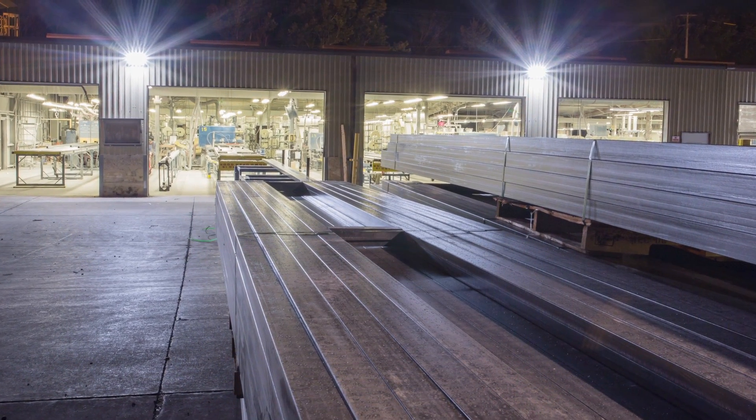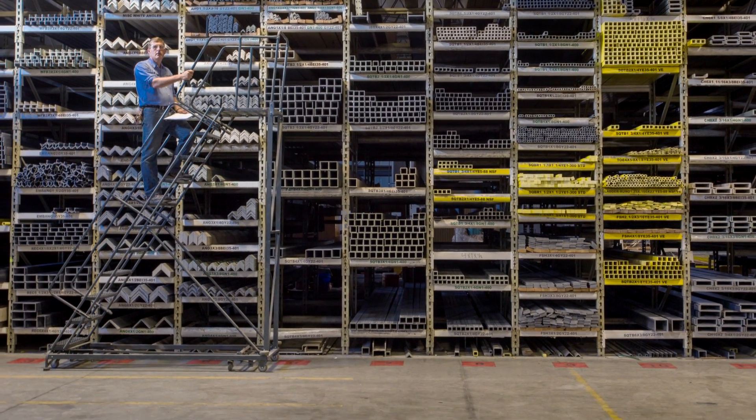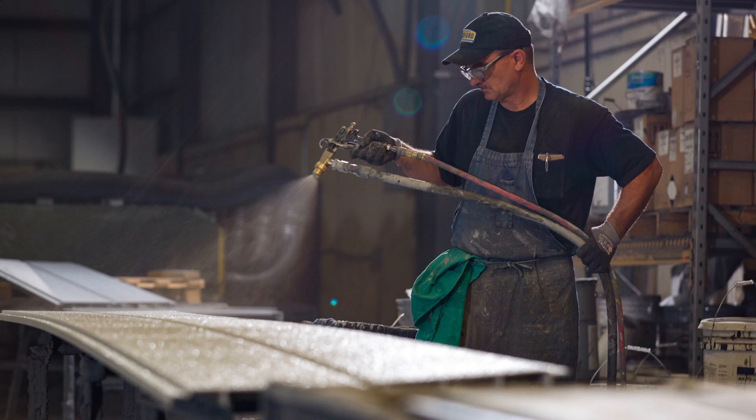Our operation includes two factories, corporate offices, and multiple locations, as well as nationwide distribution and manufacturing. In the past four decades, we've grown substantially, but we've also stayed close to our roots, employing hundreds of American workers.